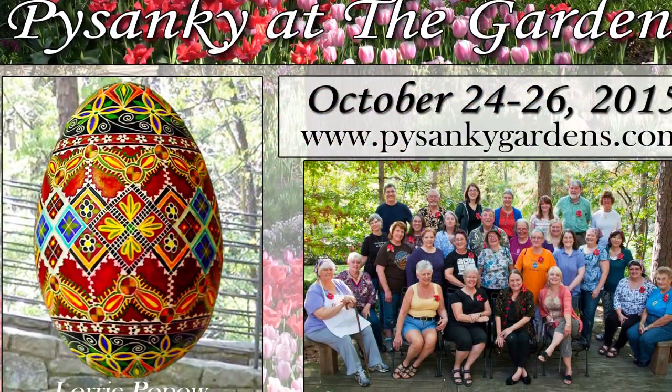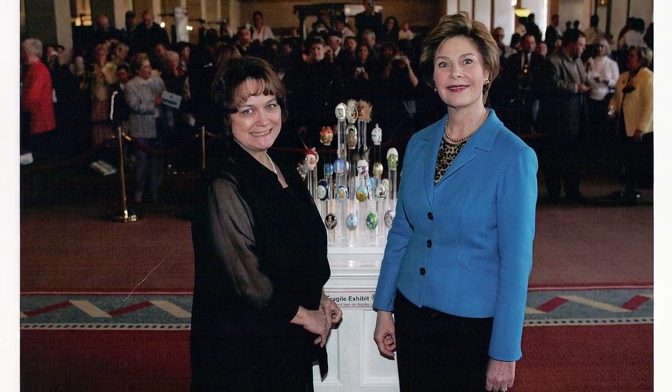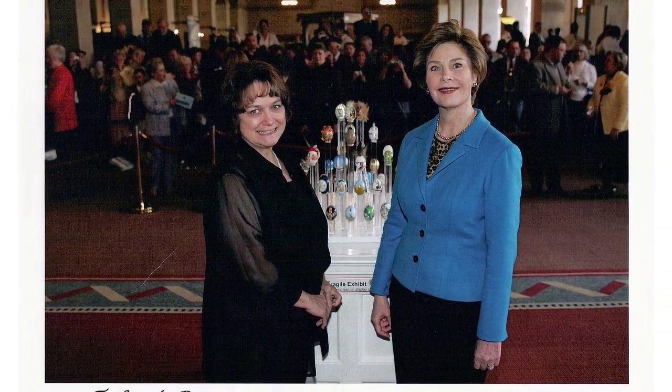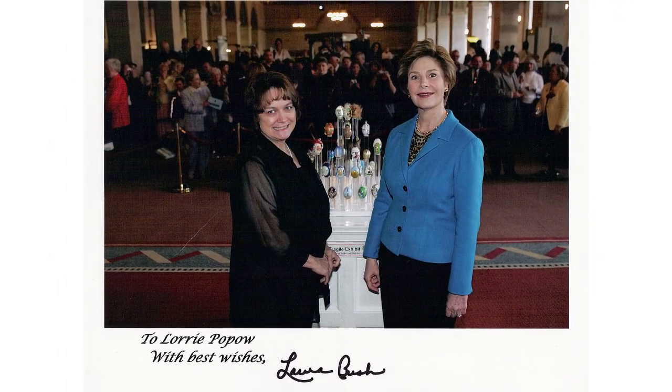Lori's artwork has been featured in many publications, art shows, and museums. She's very proud to have some of her eggs featured in the Ukrainian Museum in Chicago. She's also very proud to have had her artwork at the White House Visitor Center in 2005, as Lori represented the state of Arkansas with one of her Pysanky.